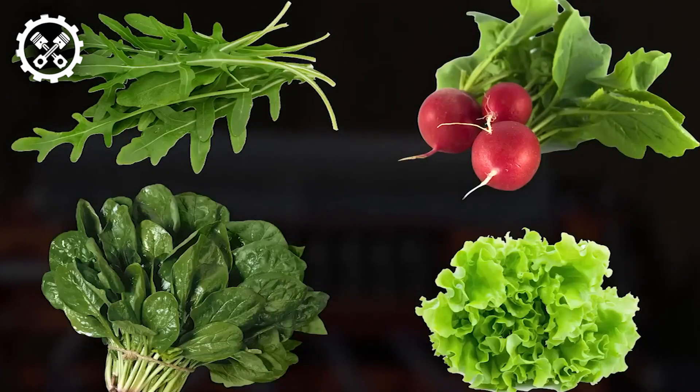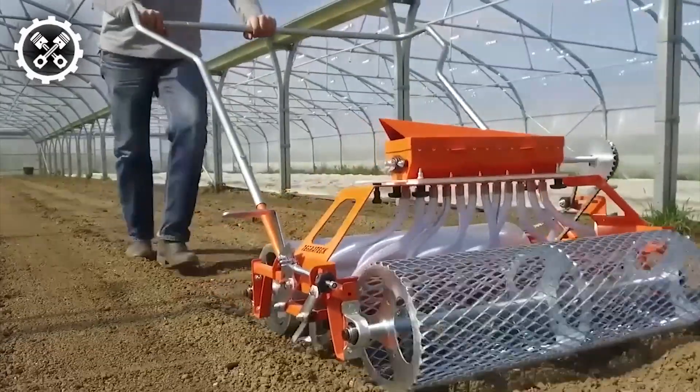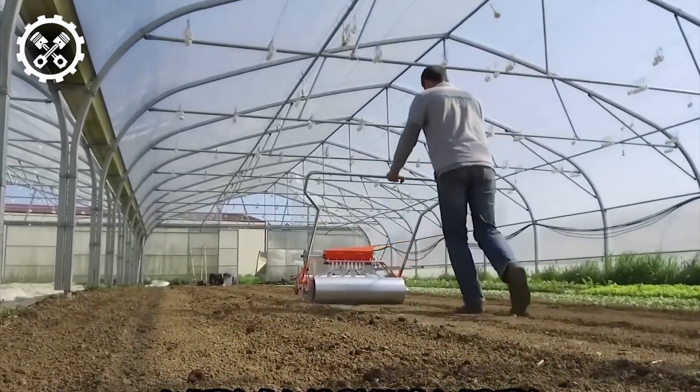spinach, and lettuce. User-friendly and easily adjustable within minutes, the planter facilitates seed placement depth adjustments across all base plates. With a generous working width of 2.46 feet, the planter can accommodate anywhere from 1 to 12 rows of perforated discs.